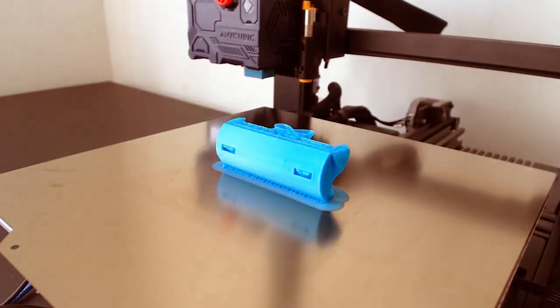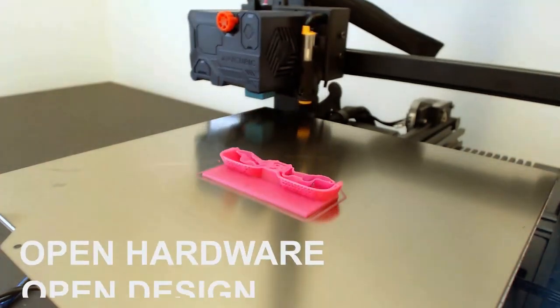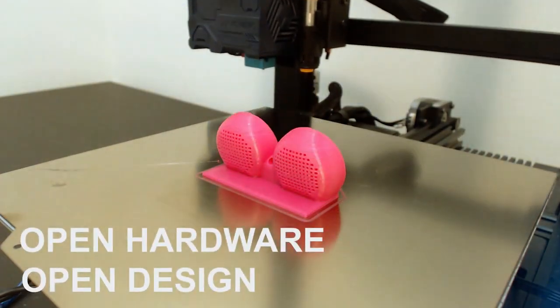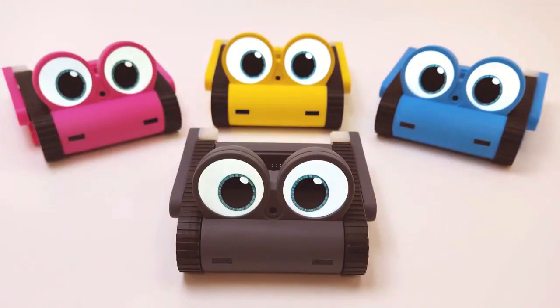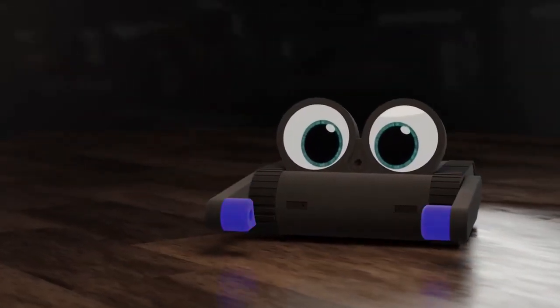Dolly is also the world's first 3D-printable AI-powered companion robot with open hardware and open design. Unleash your creativity and add your personal touch to Dolly — it's not just a robot, it's a canvas for your imagination.